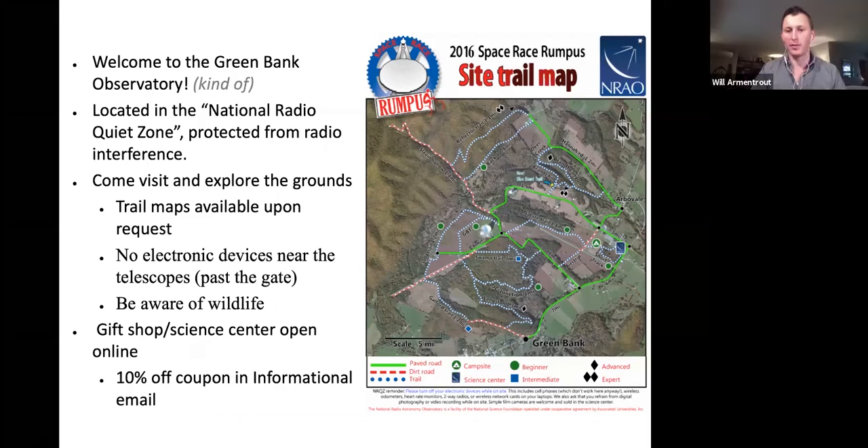This would be the portion of the talk where, if you're in person, I would welcome you to the site and lay out all the site rules and advertise the natural beauty of Green Bank. I'll still do that in an effort to get you here someday. Green Bank is nestled in the mountains of West Virginia to be protected from radio interference, and we sit on over 2000 acres of land with the telescopes strewn across the valley, as you can see to the right of this page.